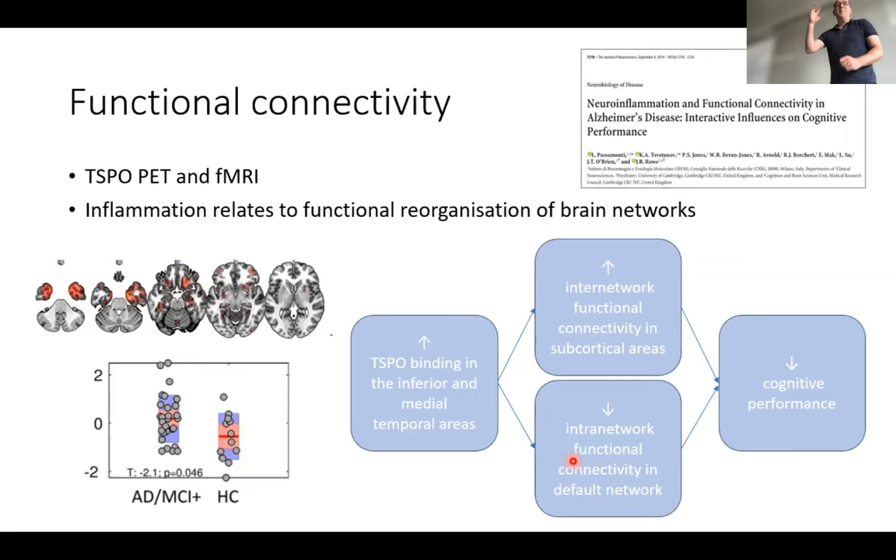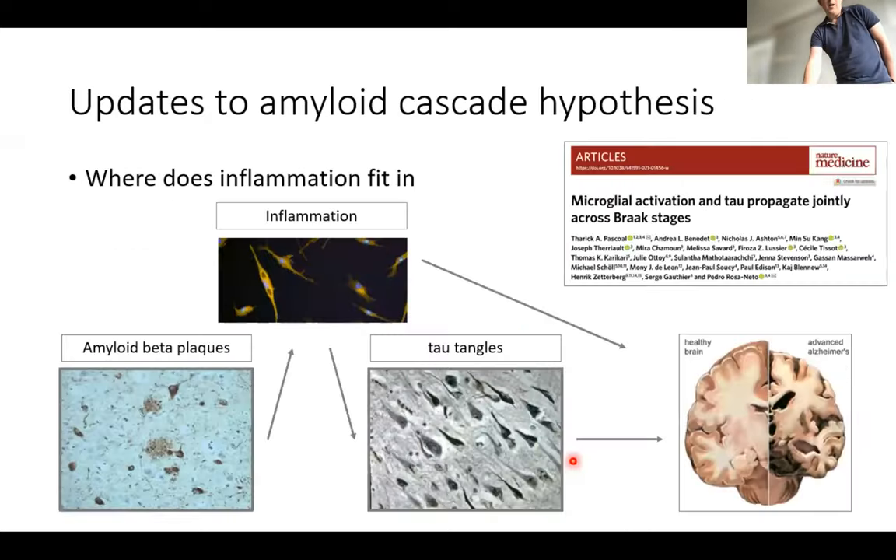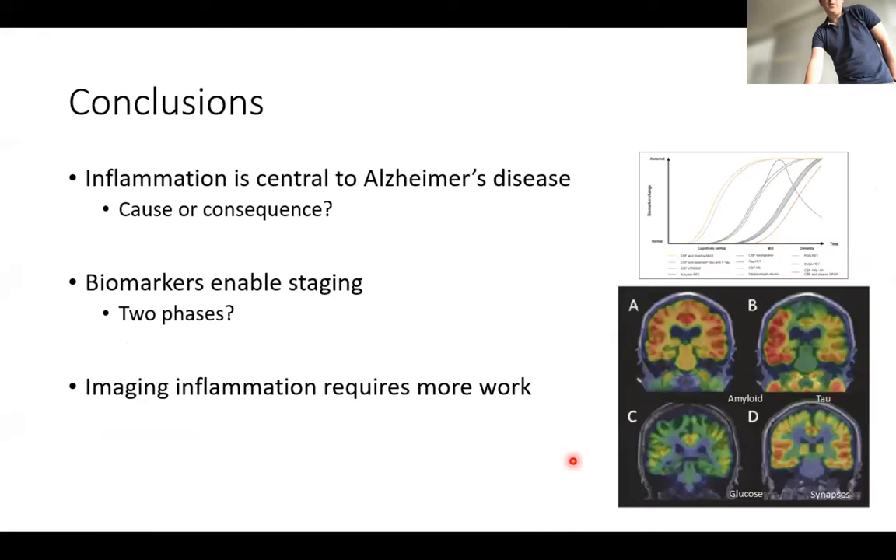There's work linking TSPO and functional connectivity, showing a link between inflammation, changes in functional connectivity, and a direct association with cognitive performance. In conclusion: inflammation is obviously important in Alzheimer's disease; biomarkers seem to enable staging, and there seem to be two waves of inflammation — possibly an anti-inflammatory helpful response early and a damaging response later on. Some of these imaging markers probably need a bit more work, and we can start to use single cell technologies to help develop new tracers more specific to human cell states.